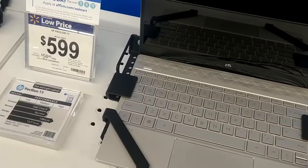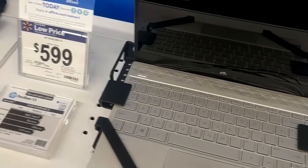And we're getting into a lot better machine here — i3, 8GB RAM, 128GB SSD. $600.